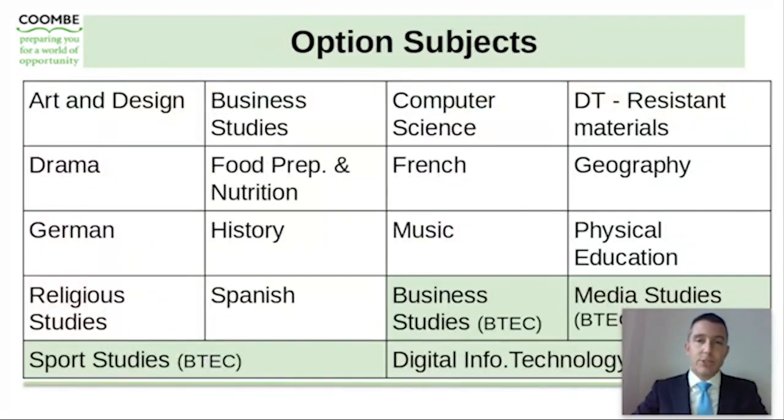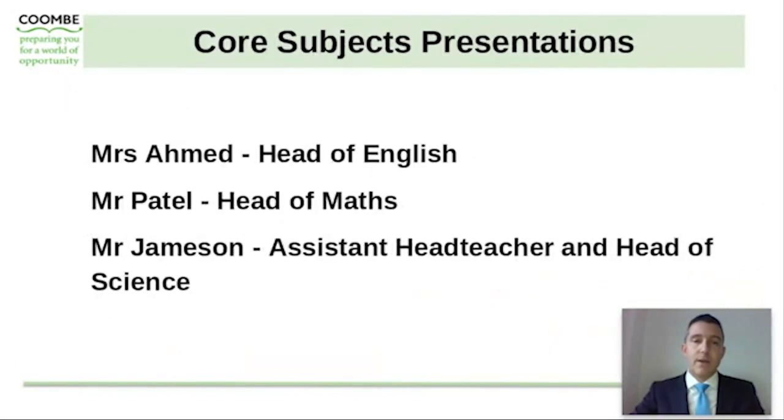There's also a range of option subjects for them to choose from. We have a number of BTEC courses available to students in business studies, media studies, sports studies and digital information technology. The vast majority of students will be asked to choose two option subjects alongside some reserves. Mr Ahmed, Mr Patel and Mr Jameson have put together some short presentations on our core subjects, so please do go and have a look at those when you've finished watching this presentation. They outline in a little bit more detail the content and assessment processes for each of those subjects of English, maths and science.